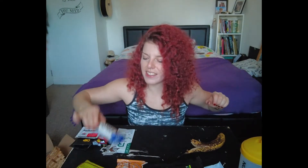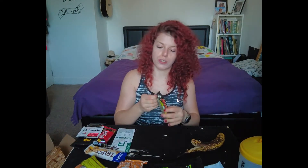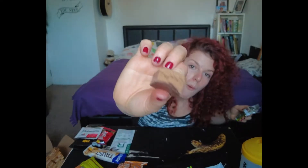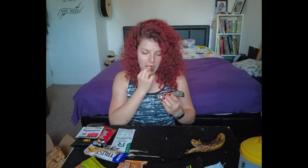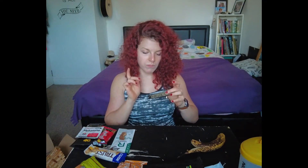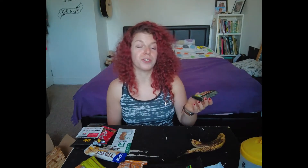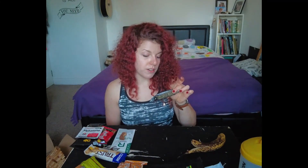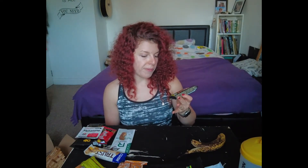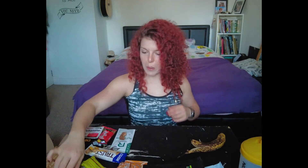I'm gonna try just one bite of this Mars bar because I've never actually tried the protein version and I'm curious. Oh yeah! The only thing with these — they say it might contain 20 grams of protein, but the sugar content of these bars is a little bit more than I prefer. But worth it.